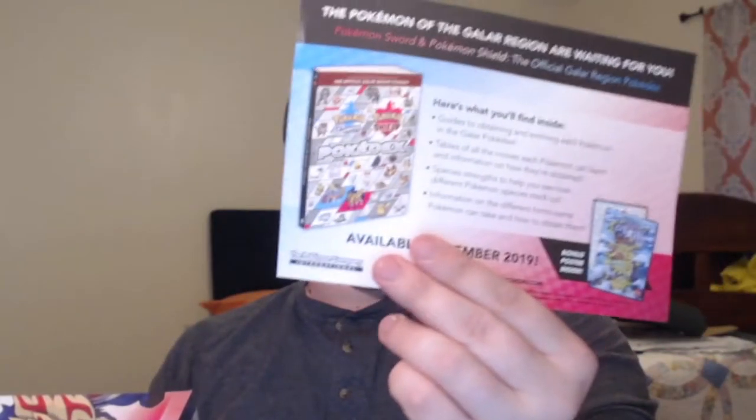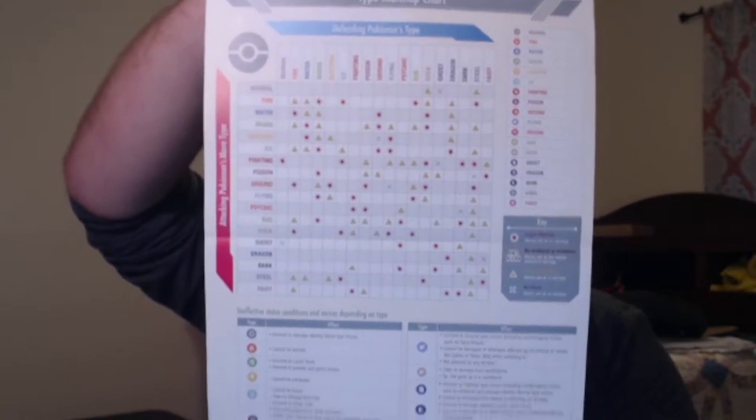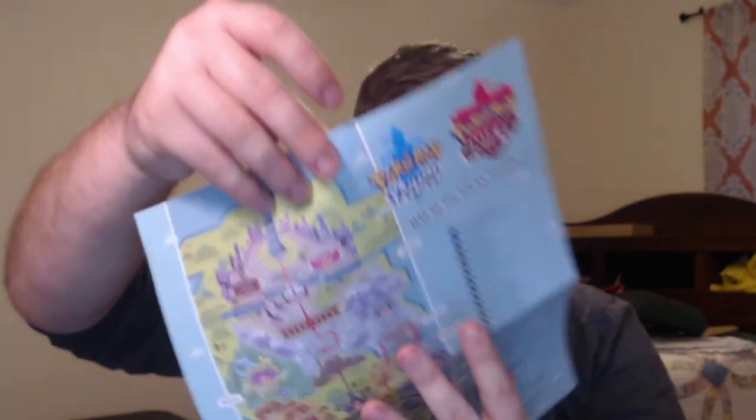The last thing they give you is this cool little poster. On one side is the map of the entire Galar region, and on the other side is the type chart, which helps out some of the new Pokémon trainers that are going to be joining us once they actually get the games and start playing through them.